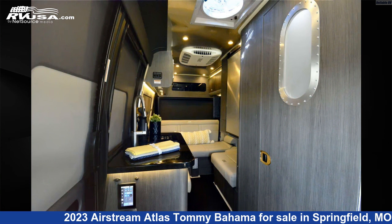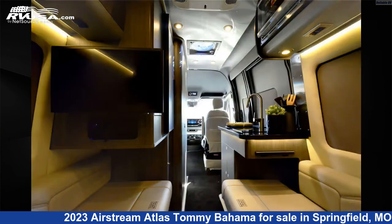This new Airstream is 24 feet 9 inches in length and features one slide out, sleeps two, and 23 gallons fresh water capacity.